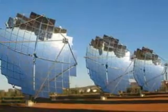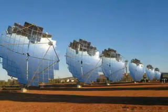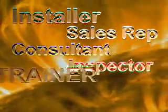Additionally, custom seminars on specific topics related to renewable energy can be designed. Upon completion of our six-month course, you would be qualified for any of several careers in the renewable energy environment, including installers, sales representatives, consultants, inspectors, marketing, trainers, and more.